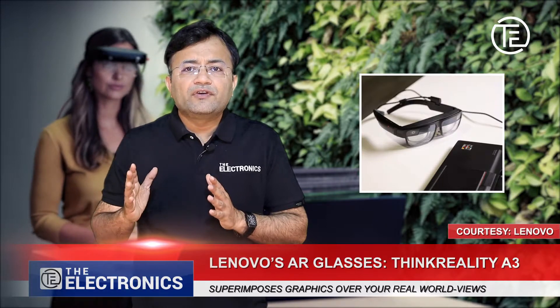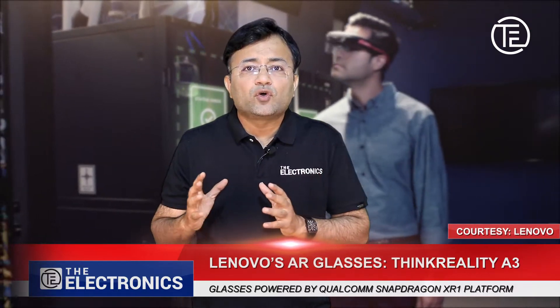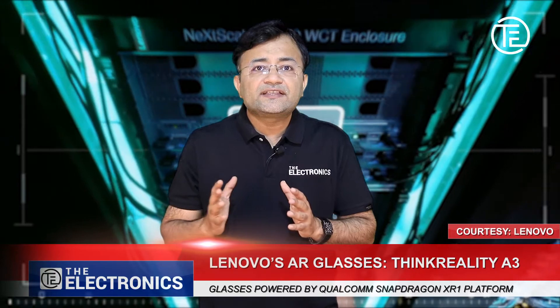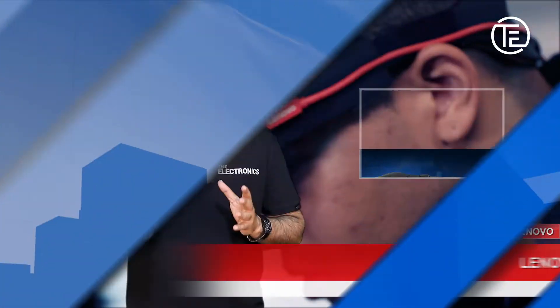Lenovo claims that you will be able to see several screens. The ThinkReality A3 superimposes graphics over your real-world views, but for this a PC connection or a Motorola smartphone is needed. You can fit it like sunglasses.